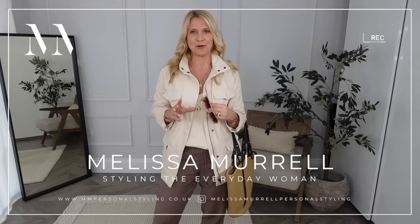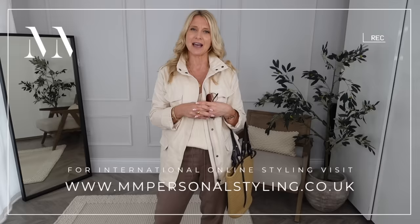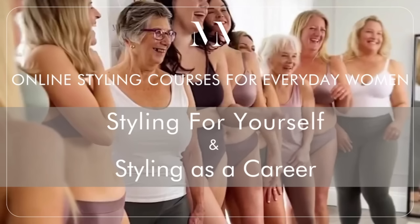Hello, welcome back to my channel. If you are new here, my name is Melissa Morrell and I'm a personal stylist for the everyday woman. My channel is a mix of styling advice and education. I'm a teacher, so I teach people how to become personal stylists. We also do that with our international online courses, so you can train with us to become a personal stylist, or do an online course focused on teaching the individual how to dress for their particular body shape.